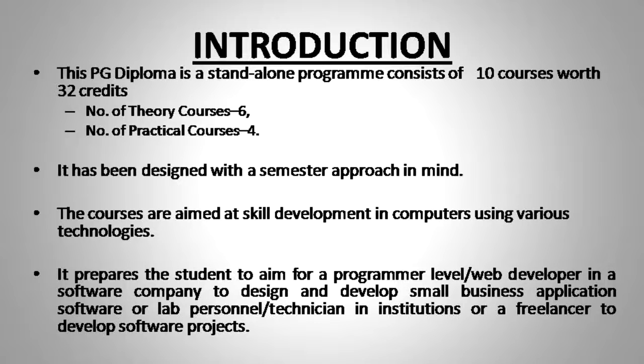This course carries 32 credits. We have 6 courses of theory of 4 credits each, meaning 24 credits are for the theory part, wherein we have 4 courses related to lab sessions of 2 credits each — that is 8 credits for the lab sessions. In all, 32 credits is the overall program weightage.